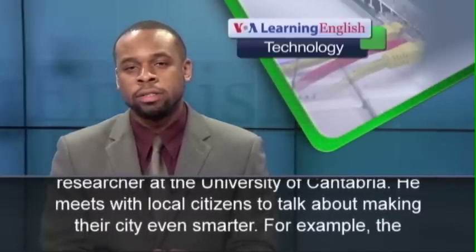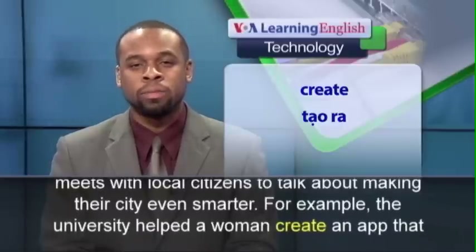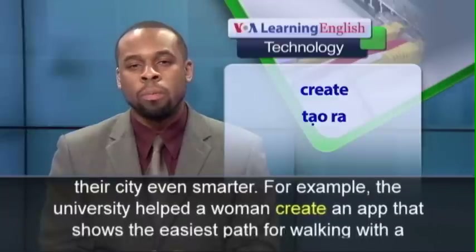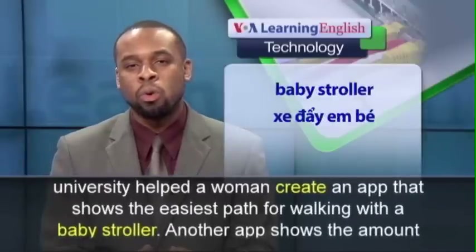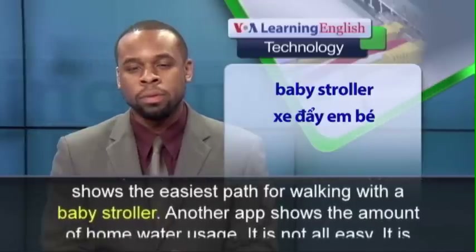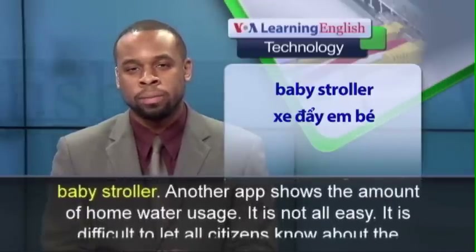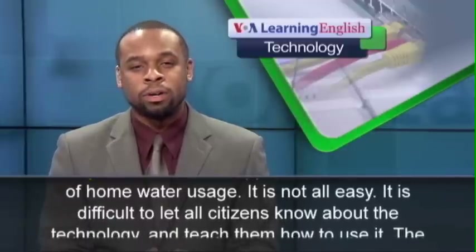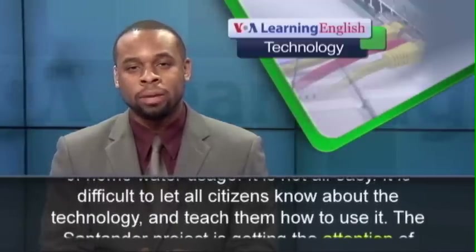Luis Munoz is a researcher at the University of Cantabria. He meets with local citizens to talk about making their city even smarter. For example, the University helped a woman create an app that shows the easiest path for walking with a baby stroller. Another app shows the amount of home water usage. It is not all easy — it is difficult to let all citizens know about the technology and teach them how to use it.